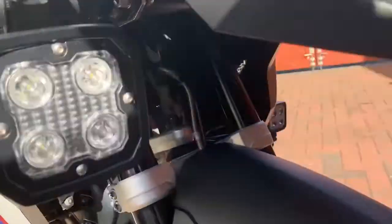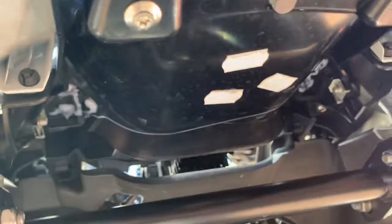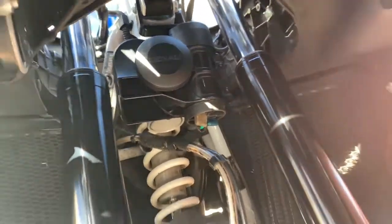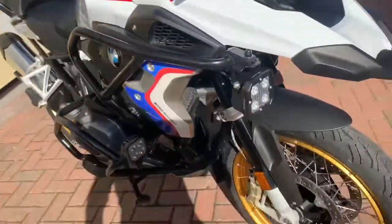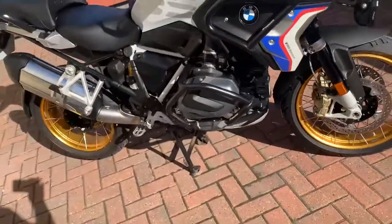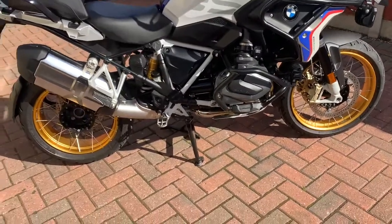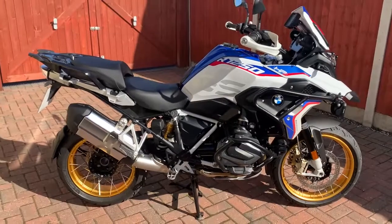There's also a Stebel sound bomb underneath. Overall excellent condition — for a bike that's been used, it's not a garage queen. Any questions, feel free to get in touch.